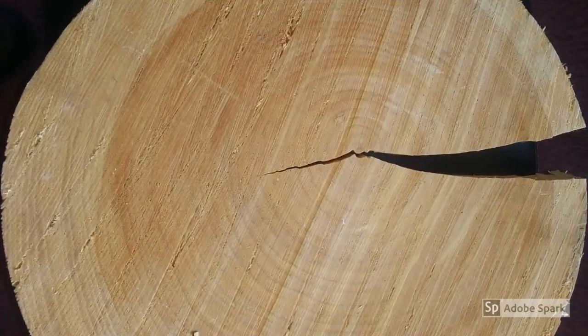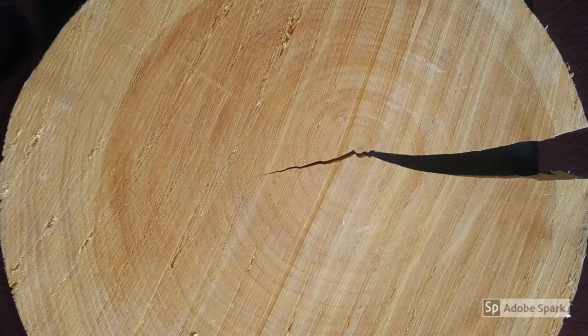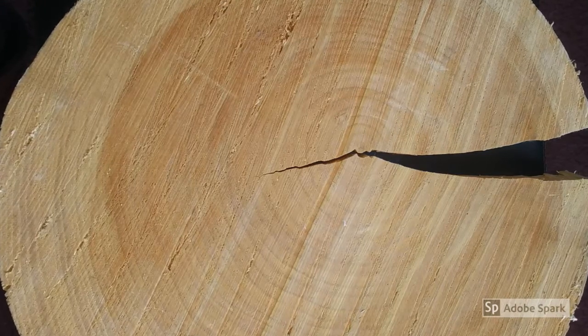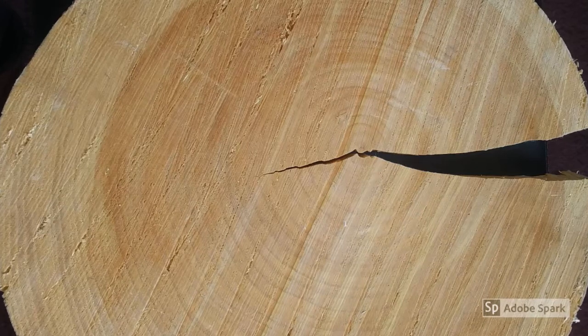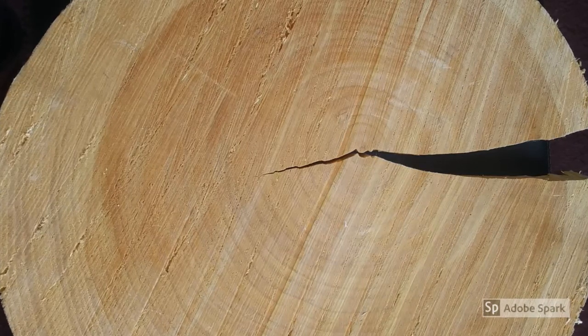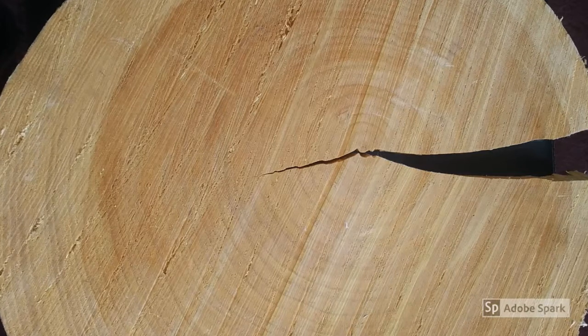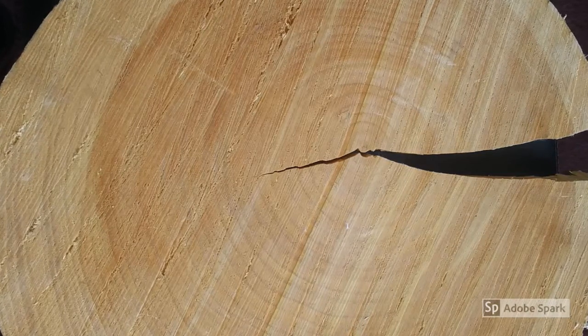Tree rings can also tell stories about extraordinary events that happened during the tree's life that were big enough to have affected the tree's growth. For example, fires can leave scars in a tree's rings. Scientists who study tree rings are called dendrochronologists — dendro meaning trees, chronology meaning timeline.